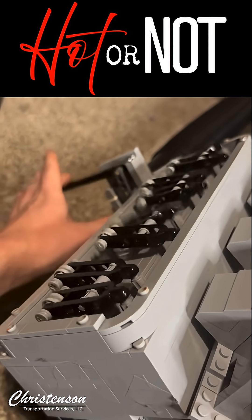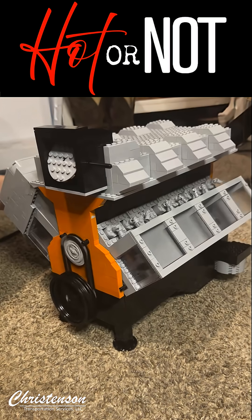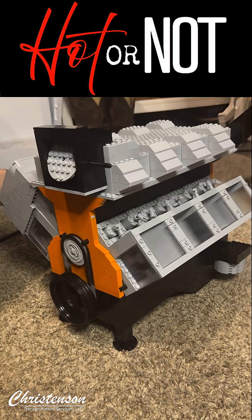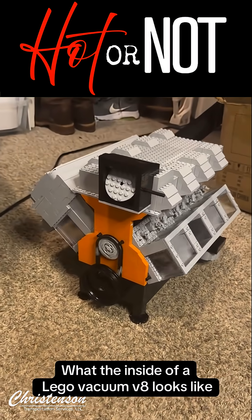It's a brilliant demonstration of engineering principles, all built from the ground up with LEGO. So here's the big question for today's video: is this LEGO V8 engine hot or not? It's an incredible piece of engineering, a real testament to the creativity and skills of its builder. But what do you think — is this just a cool novelty or is it something more?